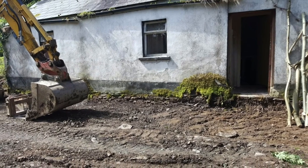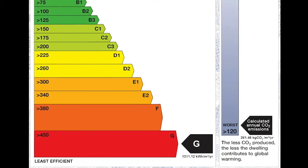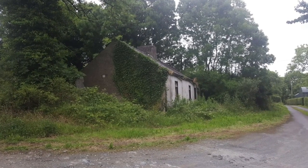Prior to the refurbishment, this derelict house received a pre-BER rating of G, putting it at the bottom of the scale in terms of energy efficiency and its related carbon emissions.